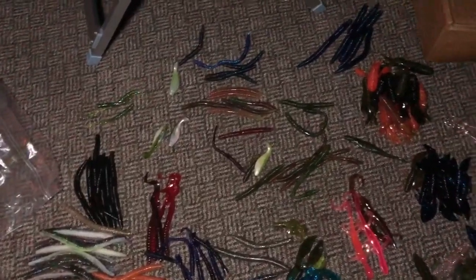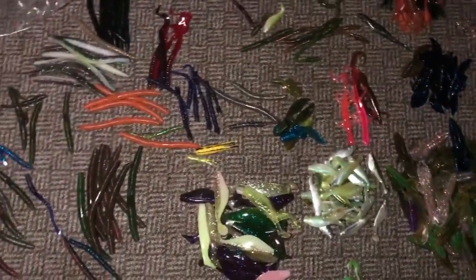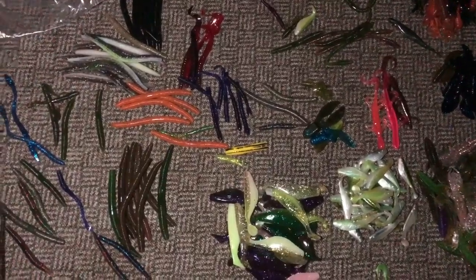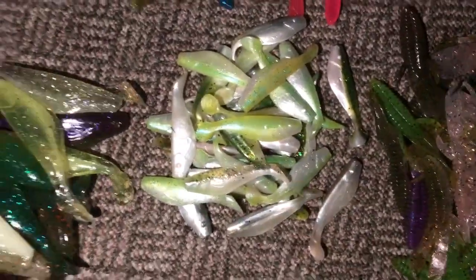I'm going to switch over — I have an iPhone light I'm going to use. I'm using a really big spotlight right now but the battery's about to die, so I'm going to switch it over before it starts blinking red. Alright, so this is the first little pile: a bunch of crawfish lures, then we got these little swim bait lures, and then the big version of them.